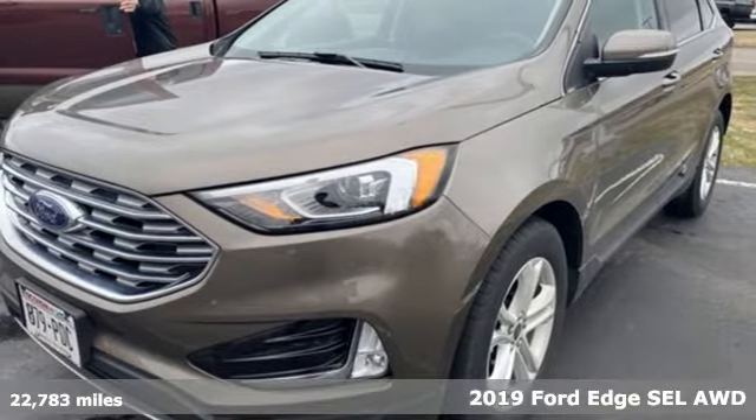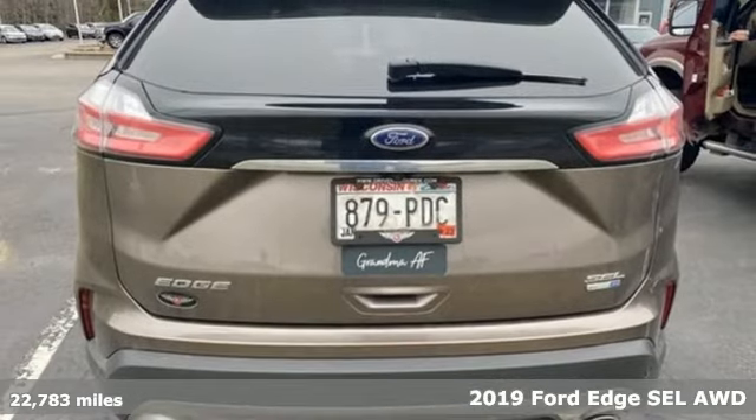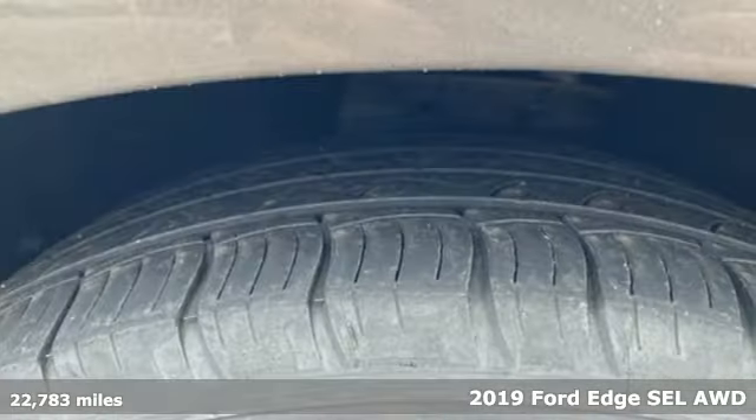Here's a 2019 Ford Edge. Aggressively styled and easily maneuvered, this spacious crossover was built for fun.